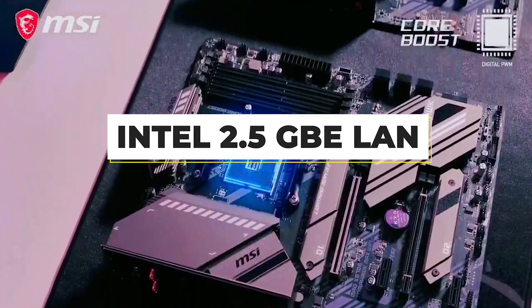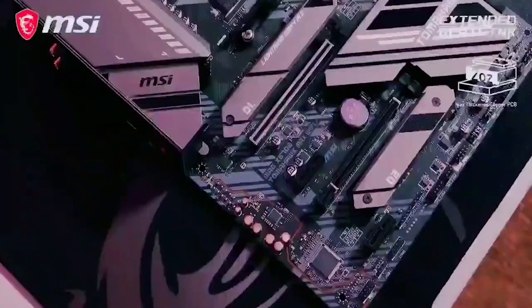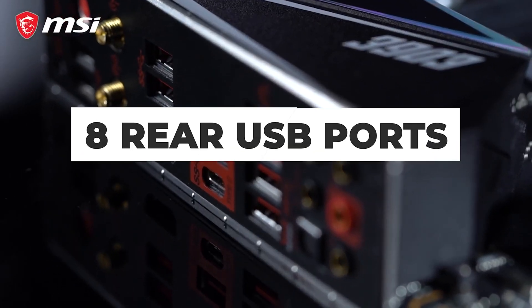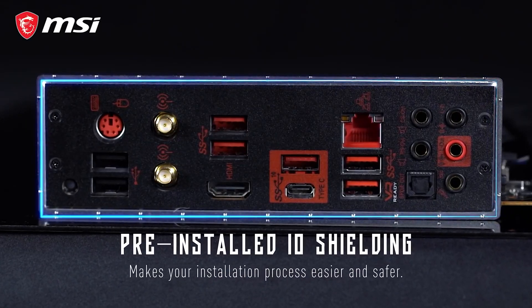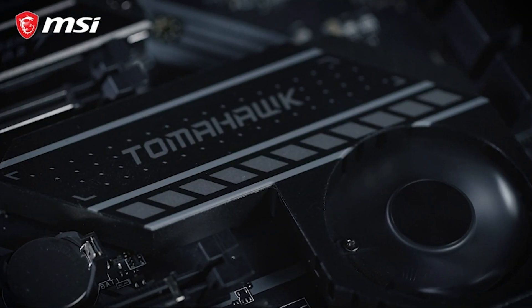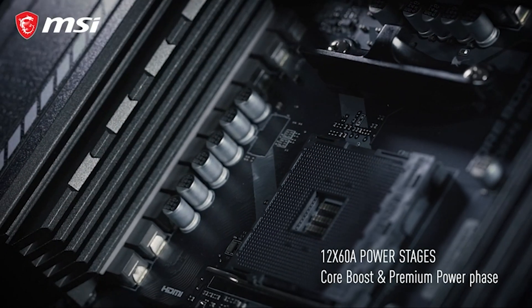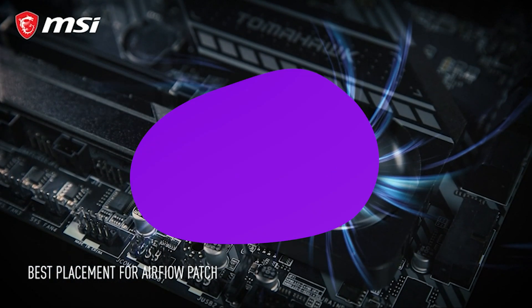It features Intel 2.5 Gigabit Ethernet LAN and Wi-Fi 6 networking for fast and reliable connections, along with two M.2 slots for high-speed storage. It also has eight rear USB ports, including three USB 3.0 ports. A unique feature is the front-panel USB Type-C port. Conclusively, the X570 Tomahawk hits the perfect balance of price and performance for a build focused on the Ryzen 9 5900X.